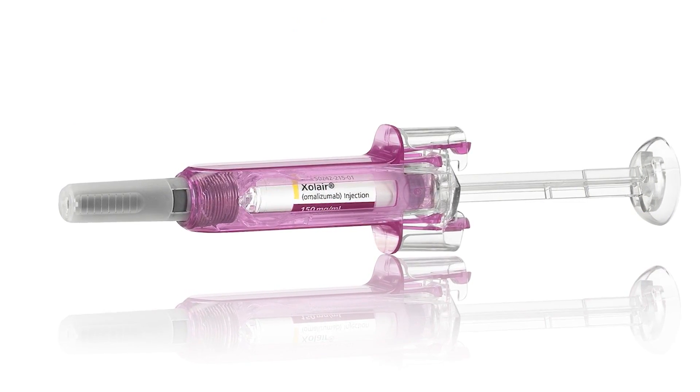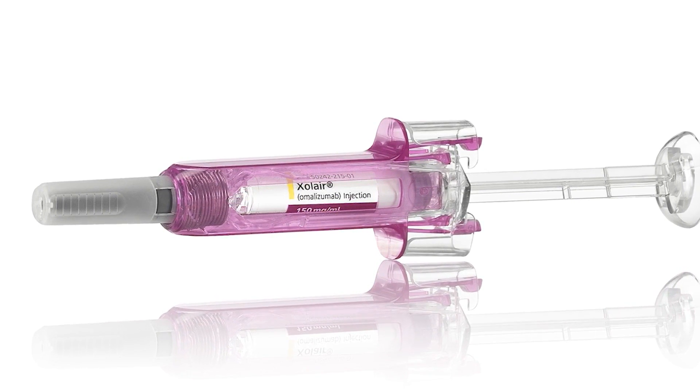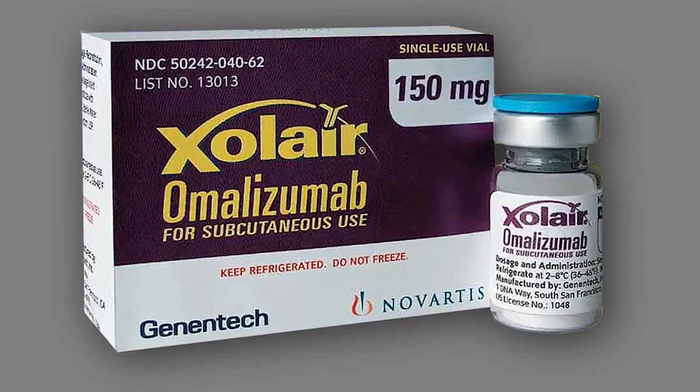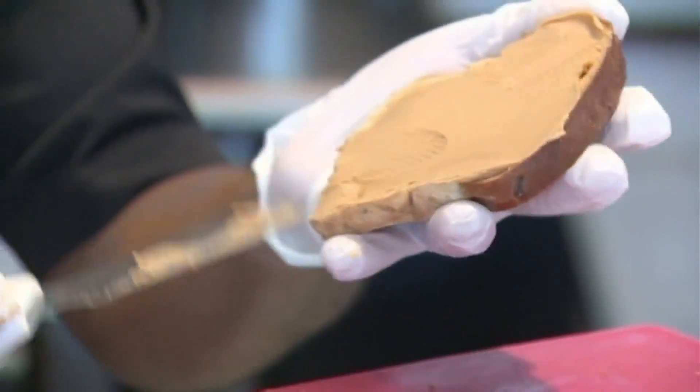Xolair, like epinephrine, comes in injection form, but it's not meant to be given at the time of an accidental exposure. Instead, the shots are given every two to four weeks to build up in the body. It's the first known medication with an indication to prevent food allergies — meaning it relieves the constant fear of accidental, life-threatening allergic reactions.